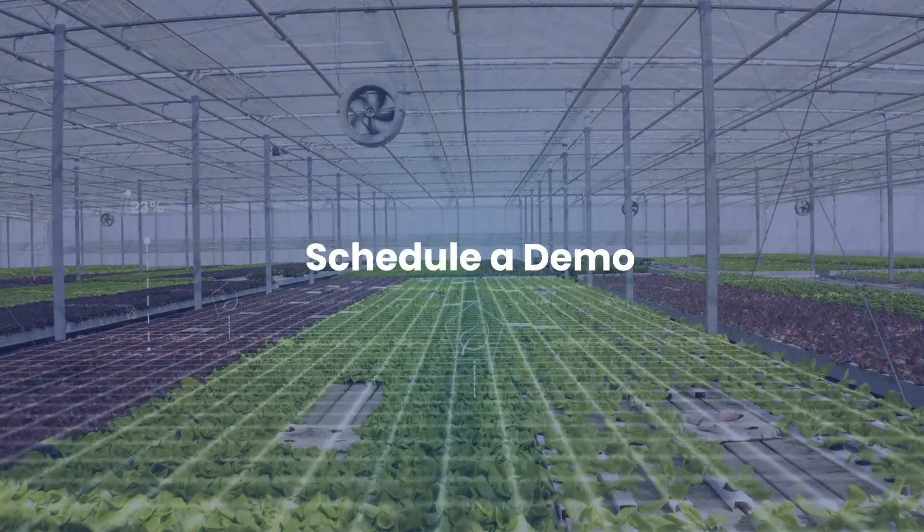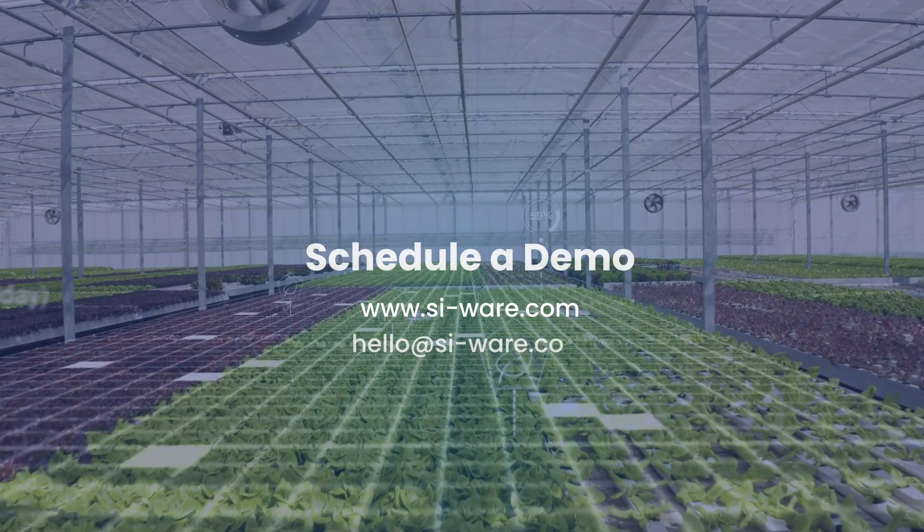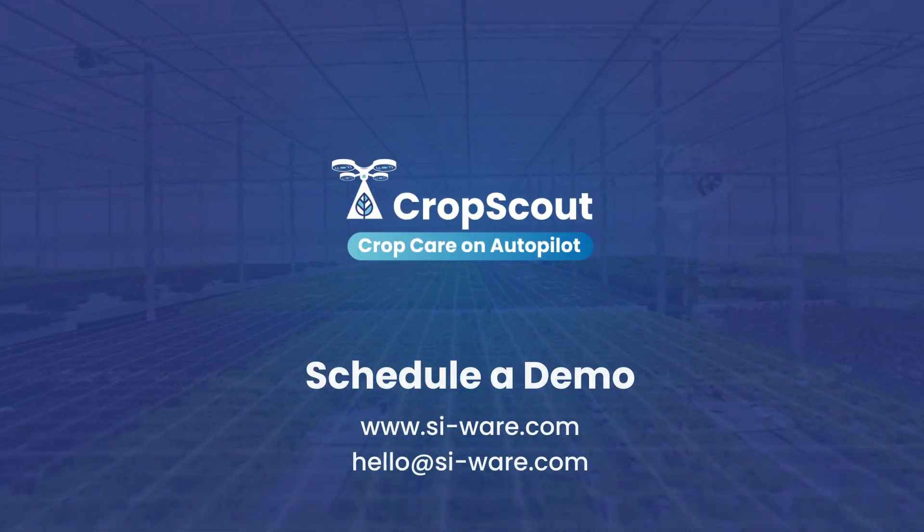Ready to make Crop Scout work for you? Experience the future of greenhouse management with a prototype unit. Contact us today to schedule a demo and experience how Crop Scout can put your crop care on autopilot.